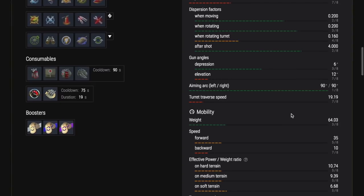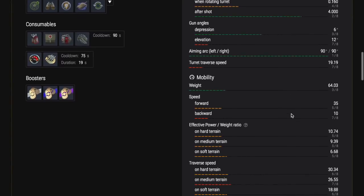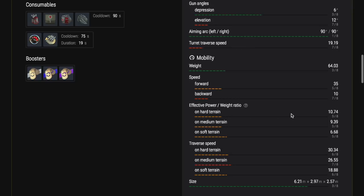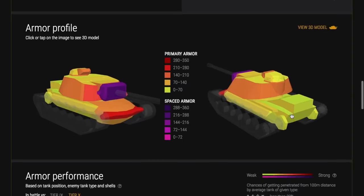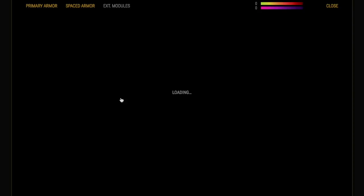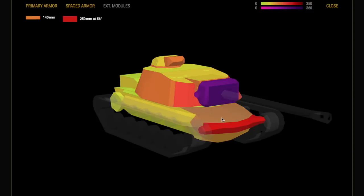Especially if you know the armor profiles of the opposition tanks. If you're up at tier 10, you should probably be an experienced player. As I've said before, it's not a race to get to tier 10 — only play at tier 10 when you've got at least five or six thousand games under your belt. That's my recommendation, unless you're some sort of blitz prodigy, in which case carry on.